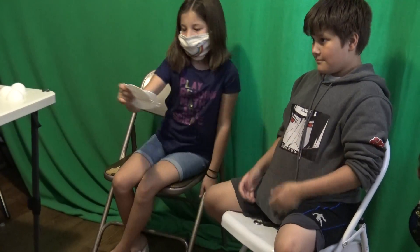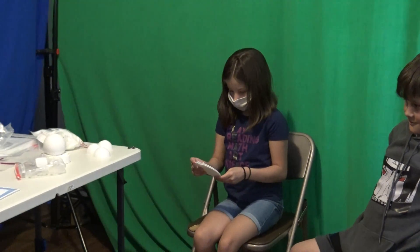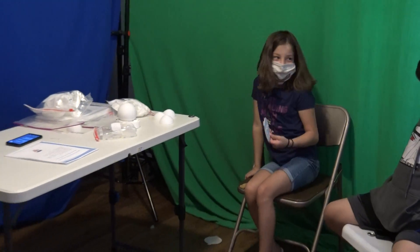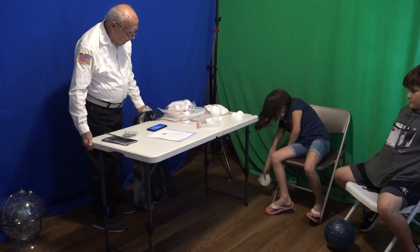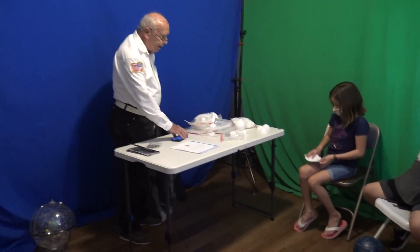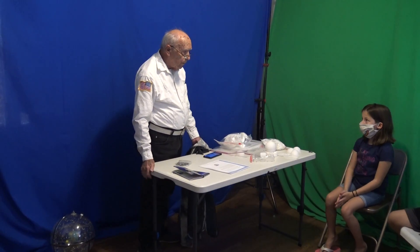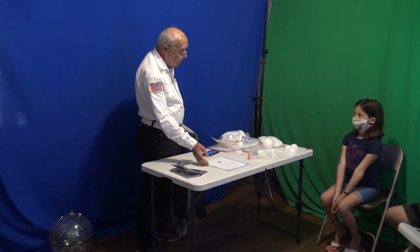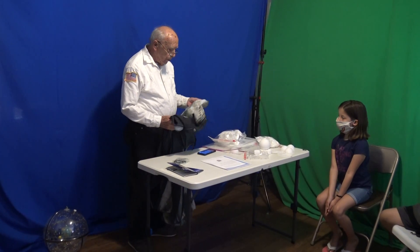Let's get to the moon. Next Saturday night is International — which means the whole world — is going to look at the Moon. International Observe the Moon Night.